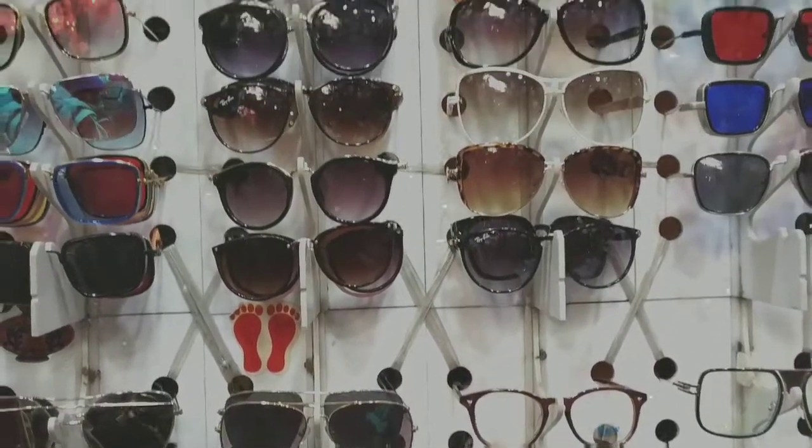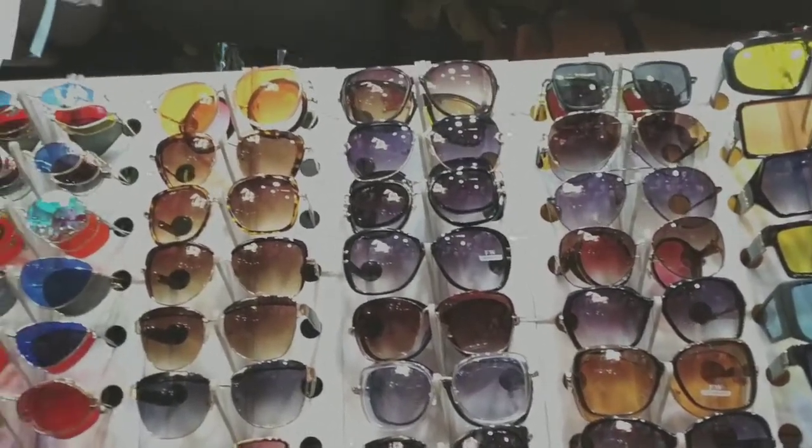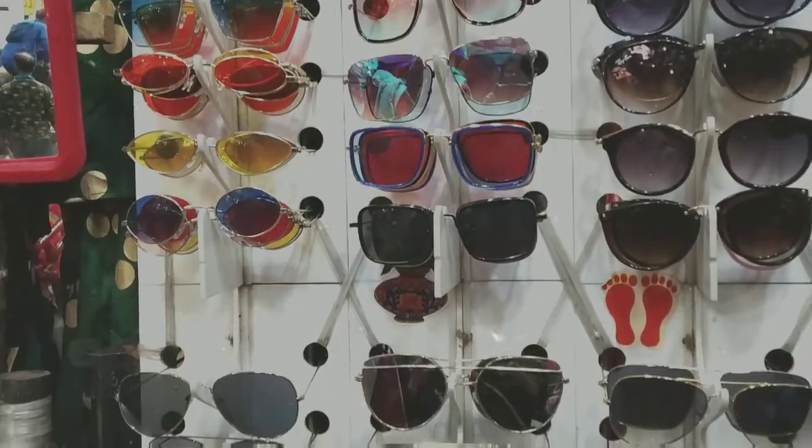And guys, these glasses are so sheen-worthy. You will find these glasses on Shein. You can have them in every color, every shape. And since Holi is arriving, you can definitely pick these up.